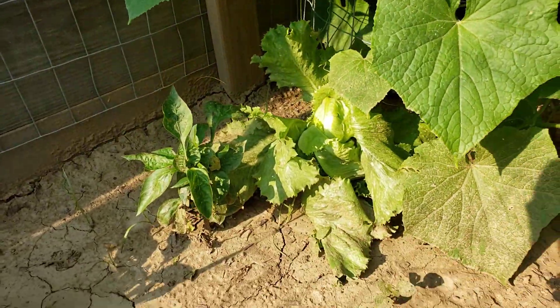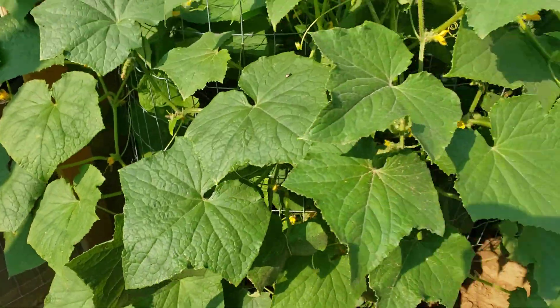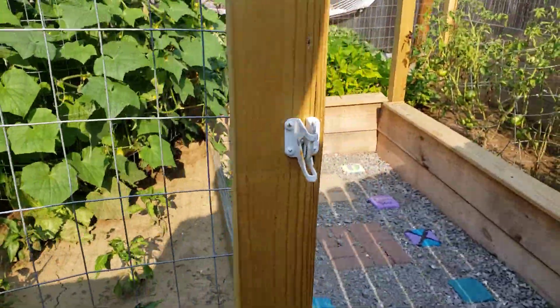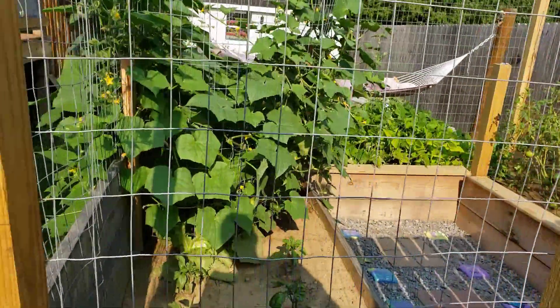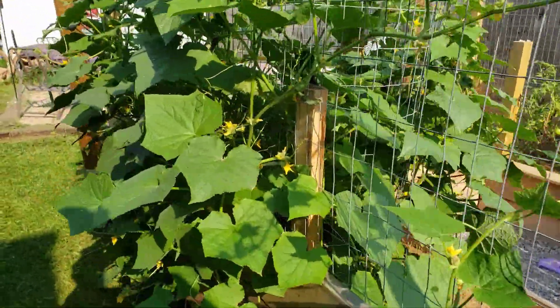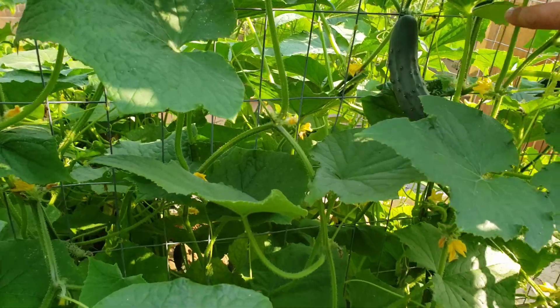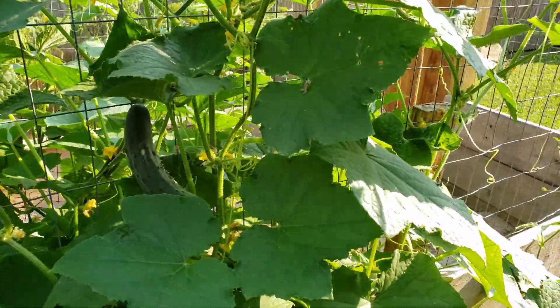Added a lettuce. Coming from the back side.